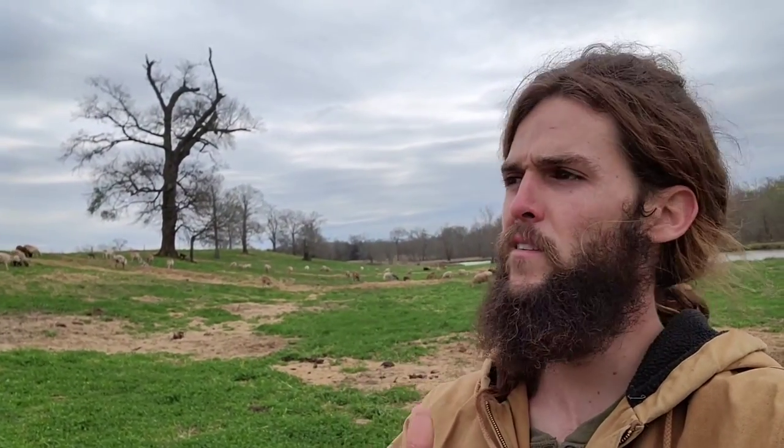Hey, this is Austin with Counterculture Farms. Today we're going into our bulletproof sheep flock here in East Texas. We got a composite breed. We're in lambing season, lots of fun stuff going on. Let's get into it.